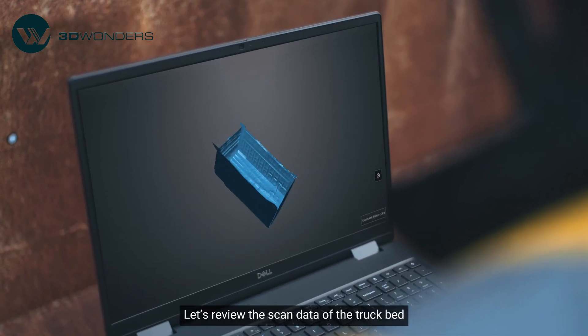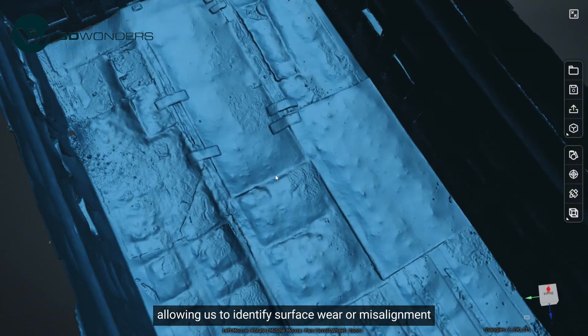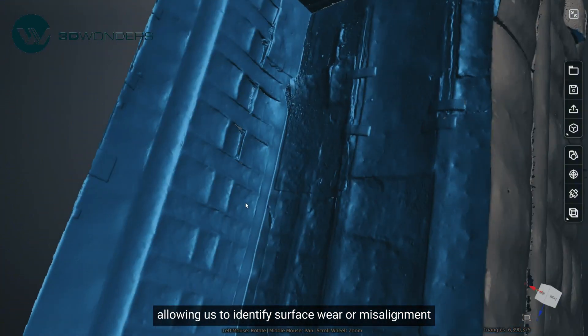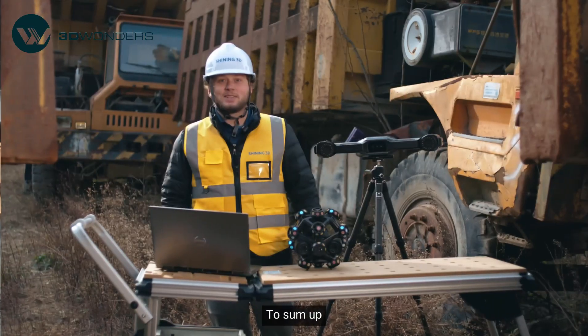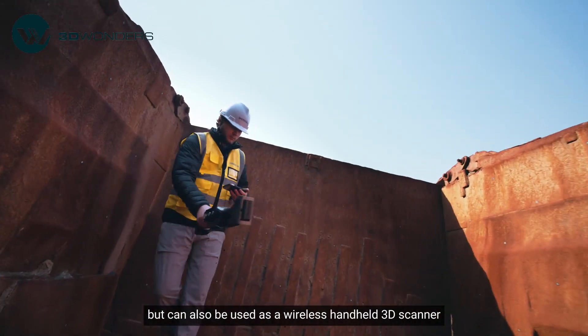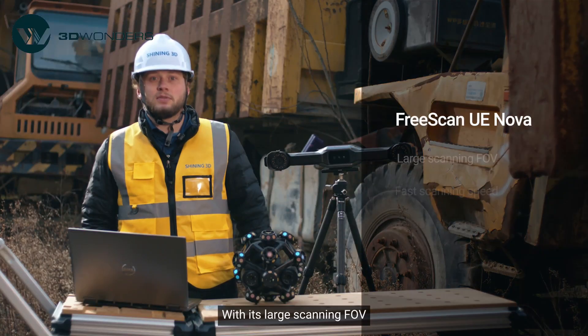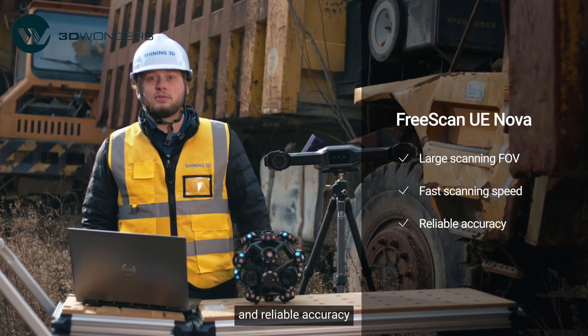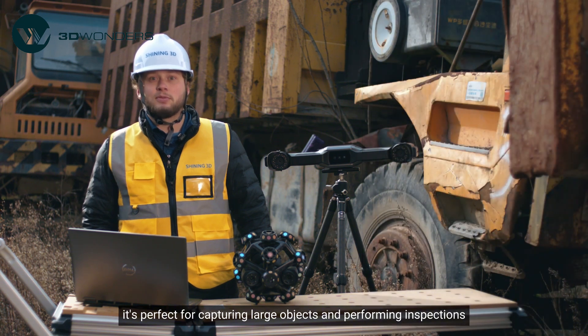Let's review the scan data of the truck bed. This 3D model is used for defects inspection, allowing us to identify surface wear or misalignment, which enables efficient maintenance and repair planning. To sum up, UE Nova is not only a tracker within the FreeScan Track Nova system, but can also be used as a wireless handheld 3D scanner. With its large scanning FOV, fast scanning speed, and reliable accuracy, it's perfect for capturing large objects and performing inspections.